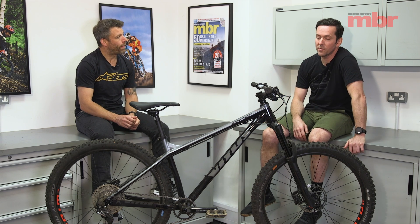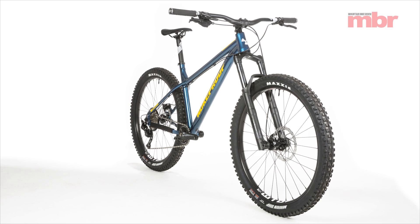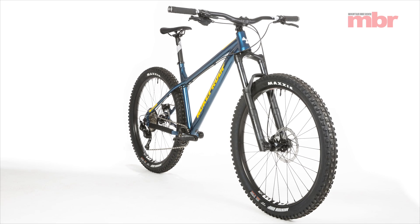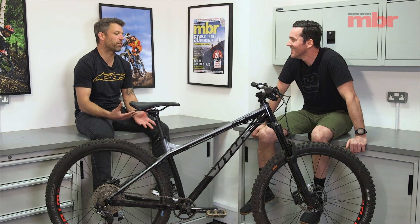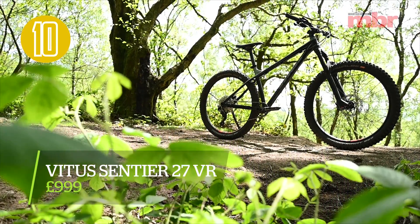The Nukeproof was also a standout because it's a bike you can walk into a store, check out, look at the sizing, sit on it, kick the tires. With some of these direct sales bikes you can't do that — you have to know and commit to buying the right bike just from the numbers. And that brings us to the winner of the 1k category — the Vitus Santir 27 VR.